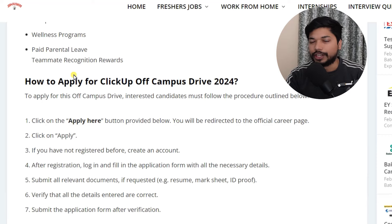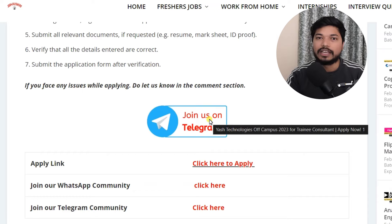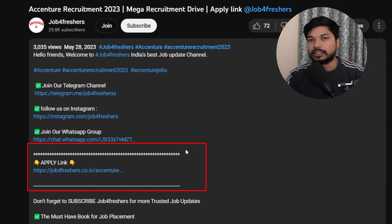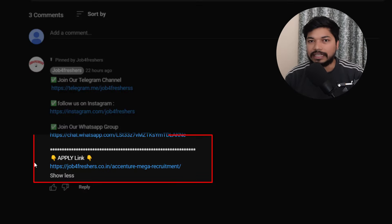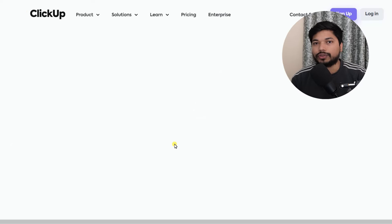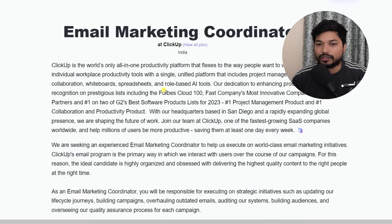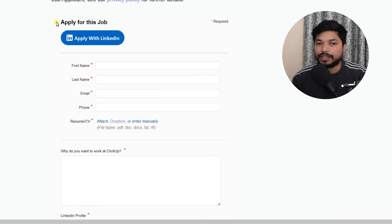So how can you apply? Here you will see how to apply for ClickUp. Just scroll down and click on 'Click here to apply.' I will put the link in the description as well as in the comment section. Let's see how you can fill out this application form. Just click on 'Click here to apply' and wait two to three seconds for the application form to appear. Scroll down and you will see 'Apply for the job.'